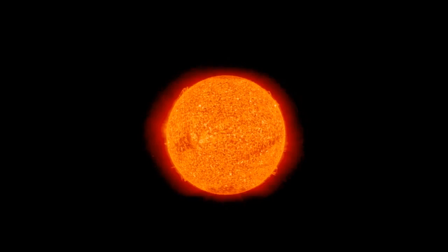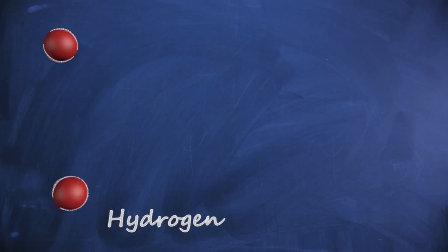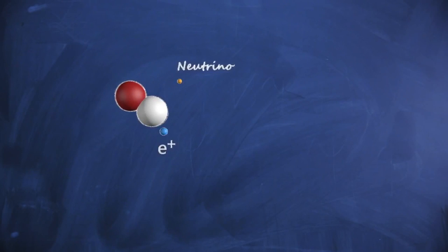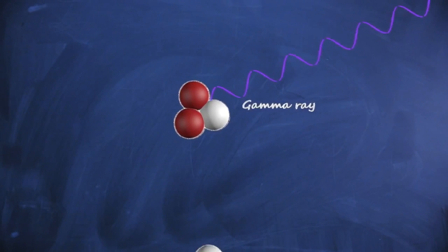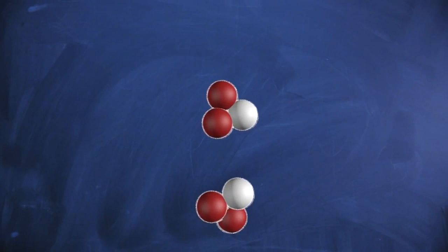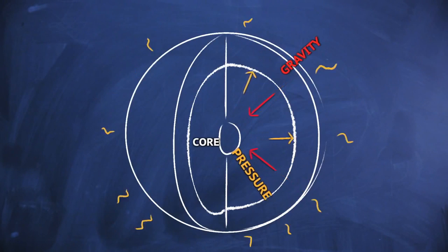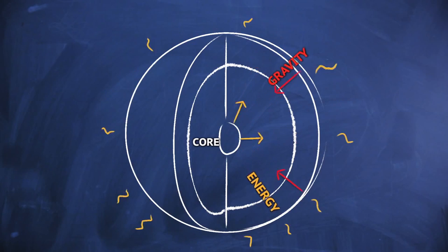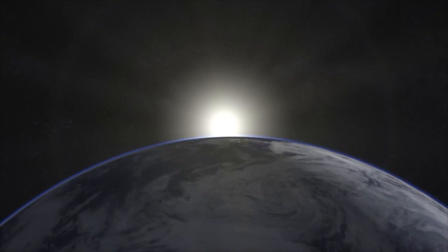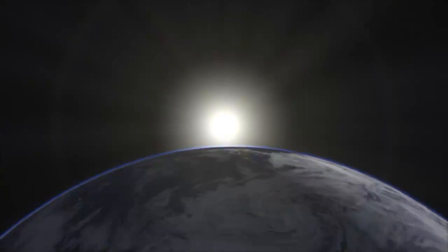Physicists believe that the core of the sun acts like a nuclear fusion reactor. The main process is the proton-proton chain reaction, where hydrogen nuclei are fused to form helium, producing vast amounts of energy which balances the gravitational collapse of the star. However, the chain also contains other secondary processes, some very rare, which produce other particles and energy. These nuclear reactions are the only feasible way to continuously produce the amount of energy observed for billions of years.